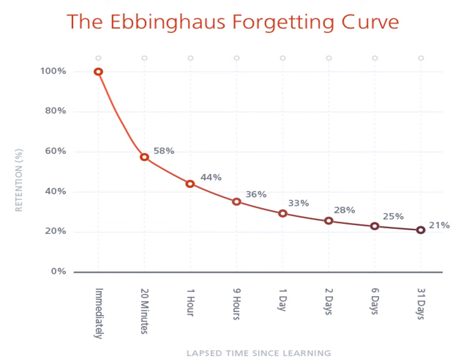And what about memory? Did you know when you learn a piece of information, within 20 minutes you will only be able to recall 58% of what you've learned. Within an hour, only 44%. After nine hours, 36%. After a day, 33%. After two days, 28%. After six days, 25%. After 31 days, 21% is all you'll remember, and thereafter it goes down to zero.